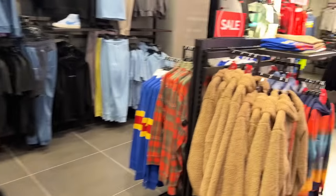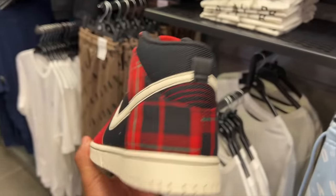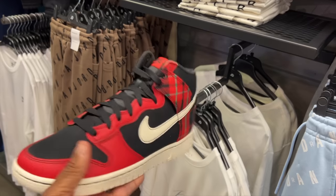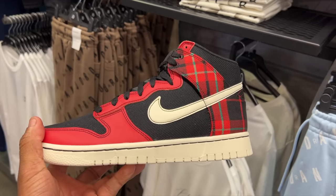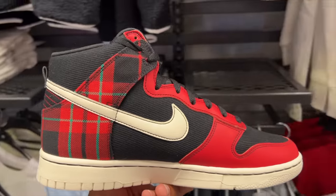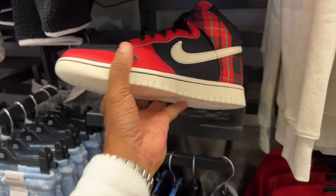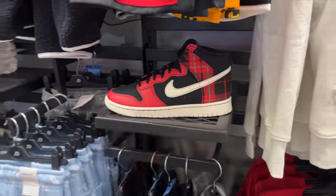I found these Nike Dunk Hi Christmas edition — flat edition, picnic table edition. But they're different though. I'm not mad at it because of the material — it's canvas on the toe box, canvas on the lateral and medial side panels. I would give this a pass, not a hard pass, but a pass, like a passing grade. 125 is the price.